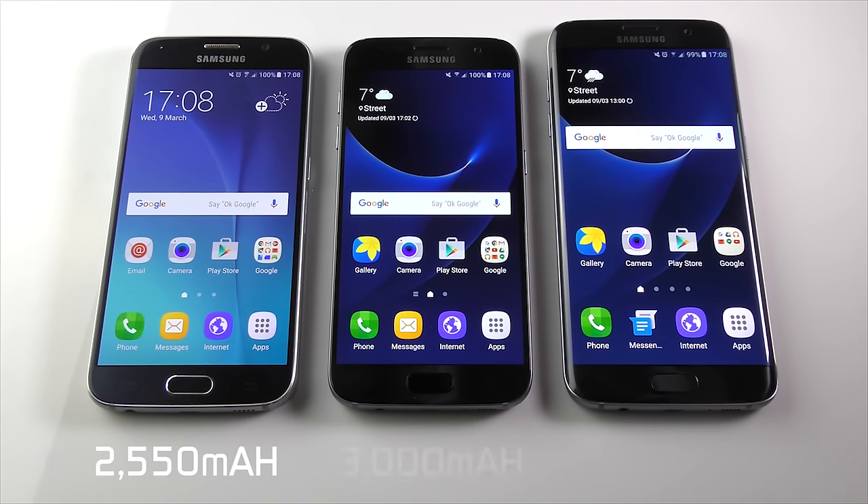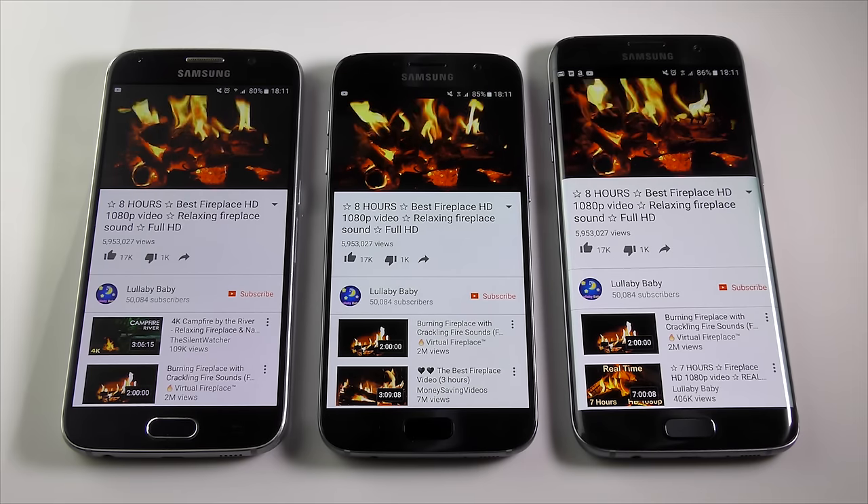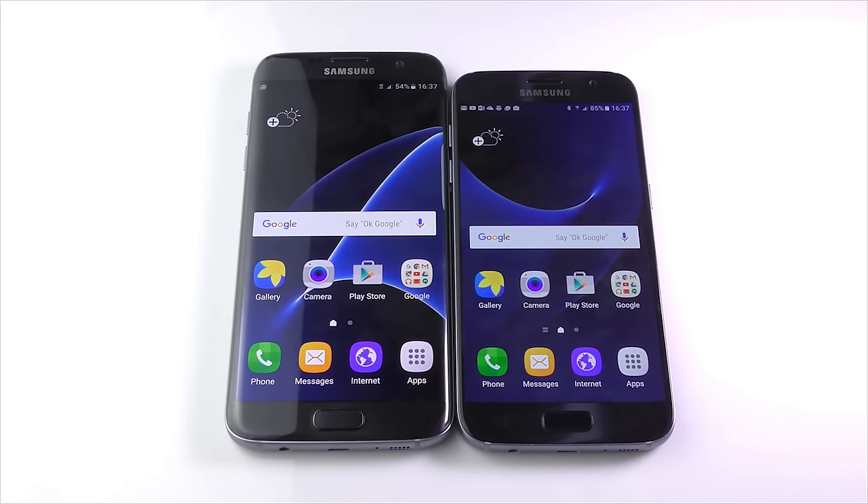You may be wondering how this big, brilliant display affects battery life. The S7 Edge lasted over twice as long as last year's Galaxy S6, despite having a bigger, brighter screen. On average, it also lasted about 10% longer than its smaller brother, the S7.